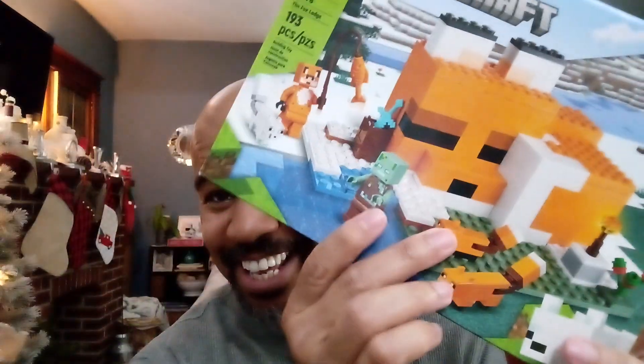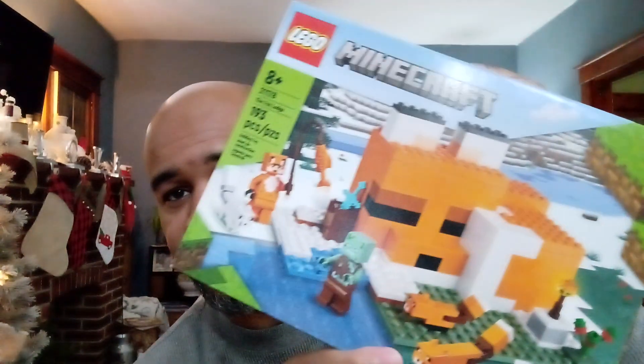This is Elliot and today I'm going to talk about Lego. This is set number 21178. It is 193 pieces and rated age 8 and above. So it's pretty cool.